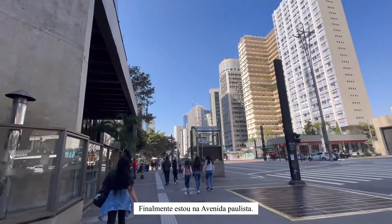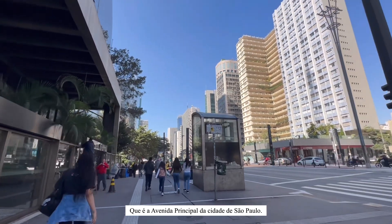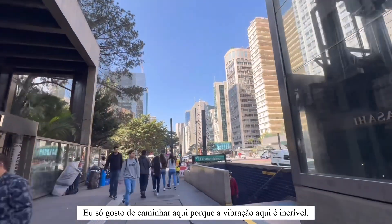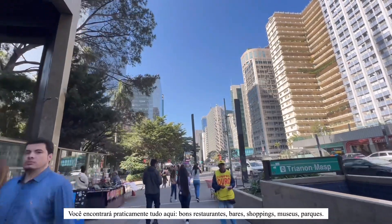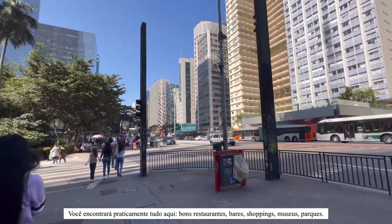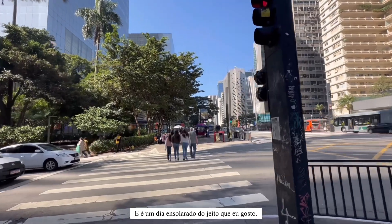Finally I'm in Avenida Paulista, which is the main avenue of São Paulo city. I just enjoy walking here because the vibe is just amazing. You'll find pretty much everything here — good restaurants, bars, shopping malls, museums, parks, etc. And it's a sunny day, the way I like it.